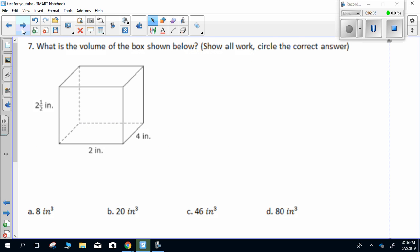Question seven. What is the volume of the box shown below? Show all work, circle the correct answer.